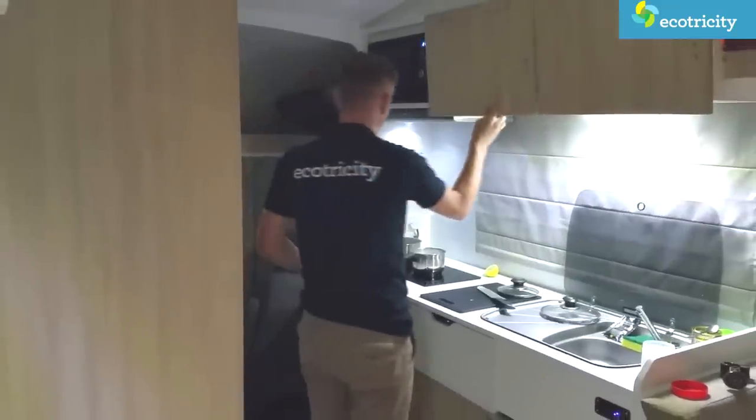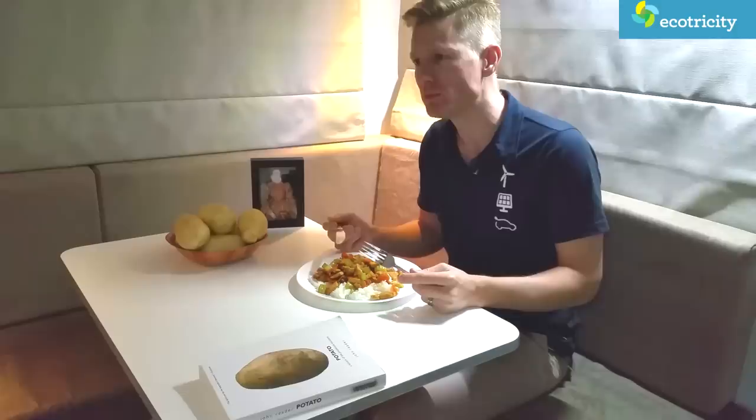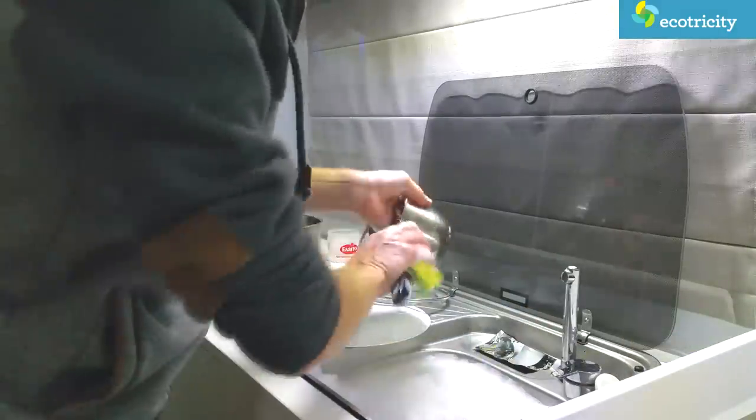And before long a hearty home-cooked meal was served up — but was it better than reheated baked beans? That's pretty good. The dinner was a fantastic success, which only left doing the washing up.